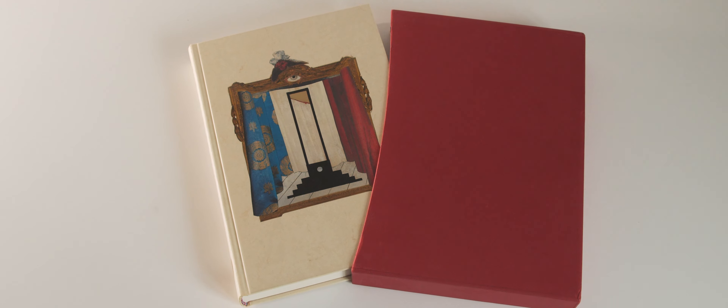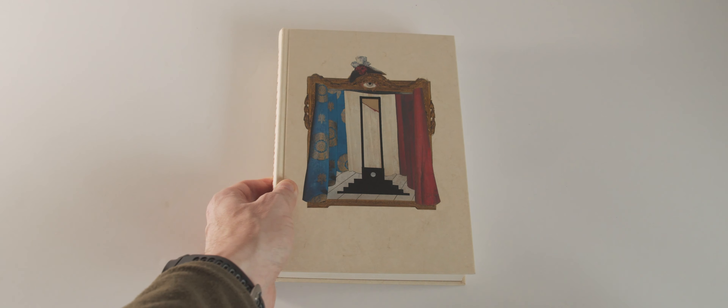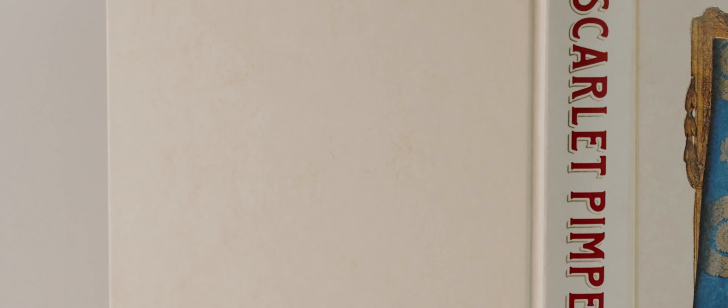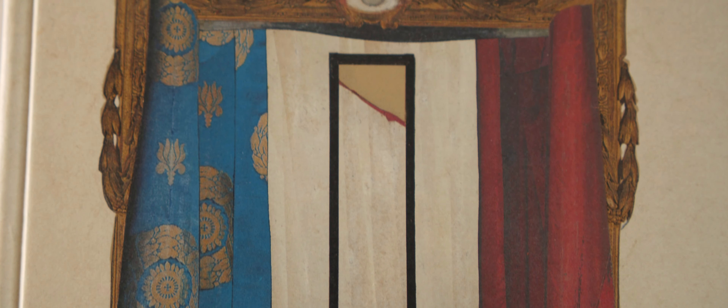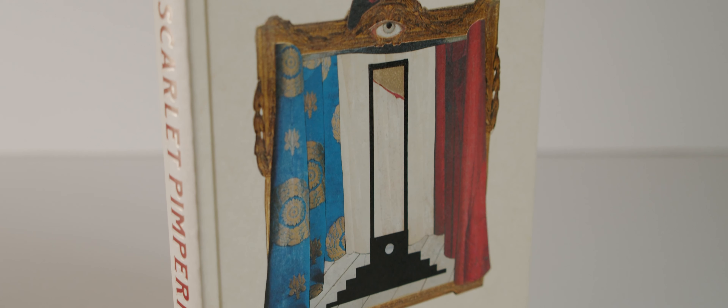The book arrives in a plain red slipcase that is fairly standard Folio Society fare. Inside is a book bound in cream vegetable parchment paper, a durable paper with a smooth parchment-like texture. The front board is printed and blocked with a design featuring a guillotine, tricolor, and the all-seeing eye of the Committee of Public Safety.